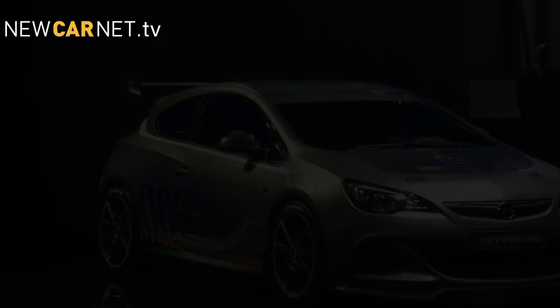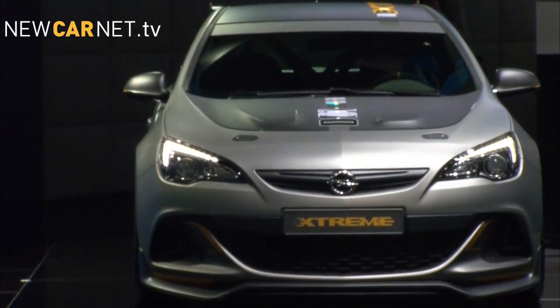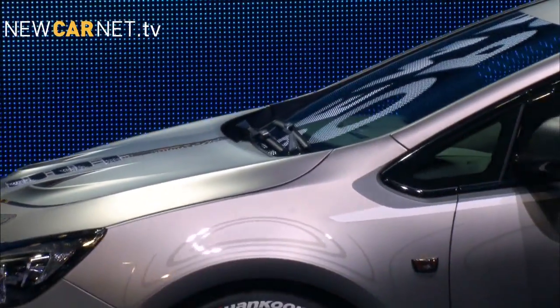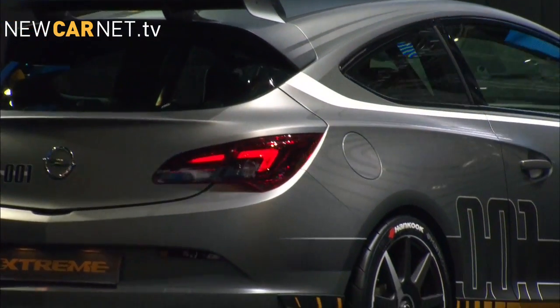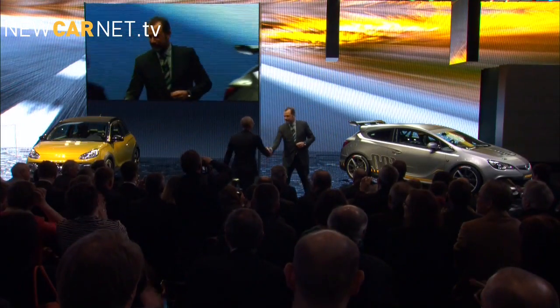Finally, Vauxhall showed off its Astra VXR Extreme. At 100kg lighter than the standard car, thanks to carbon fibre components and with over 300 PS generated from its 2.0-litre turbo engine, the VXR Extreme is the most powerful front-wheel drive Vauxhall ever.